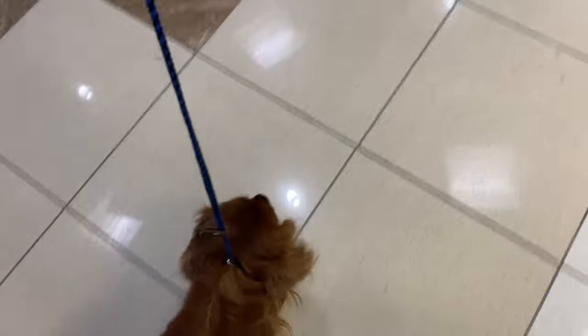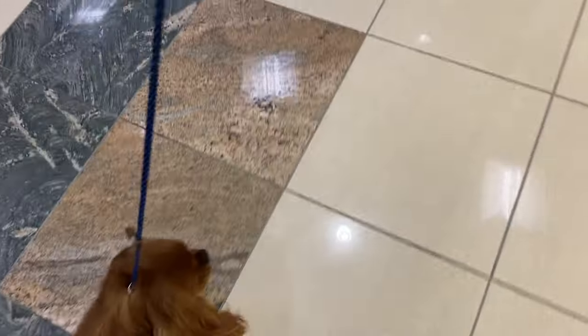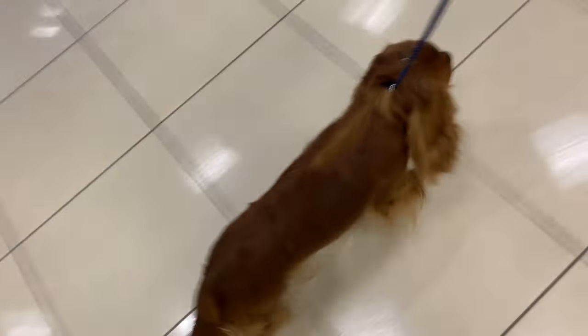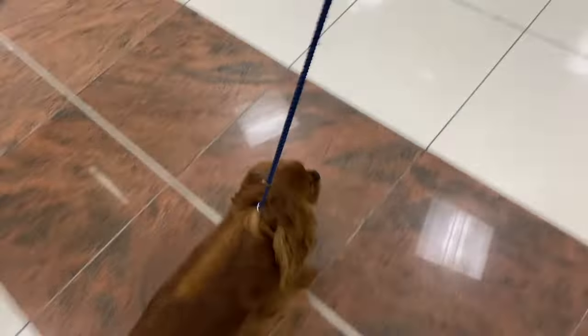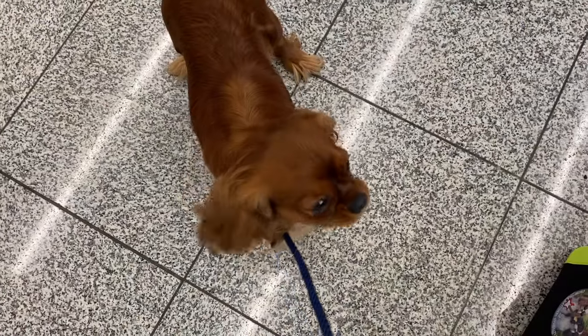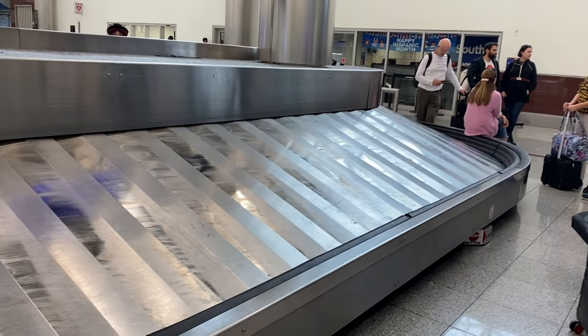I also like to get the dog out of the carrier as soon as we land. She's walking through the Atlanta airport now. Some terminals are a little particular about this, so if you find that personnel from the airport ask you to put the dog back into the kennel, the smart thing to do is simply to comply and put the dog back in. We got to the baggage claim and as usual, we traveled faster than our bags did, so we had to wait a few minutes. Again, Bella was quite good and quite patient.